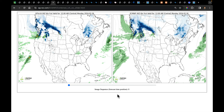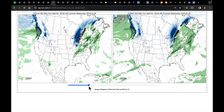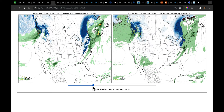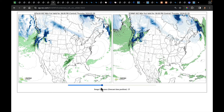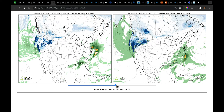Here they are — GFS on the left, European on the right. Good agreement through Wednesday morning, midday, and evening. Watch the models trying to pull some snow through New England — that's going to be an interesting one to forecast. Then into Thursday evening, the next low emerges — the one to the south — and it rolls right across the mid-south into the southeast, delivering showers and storms.